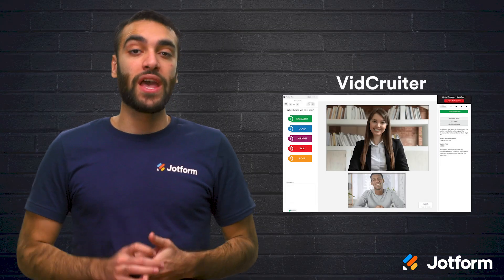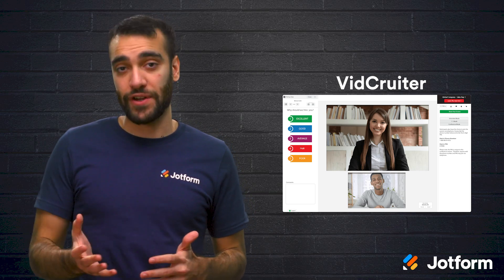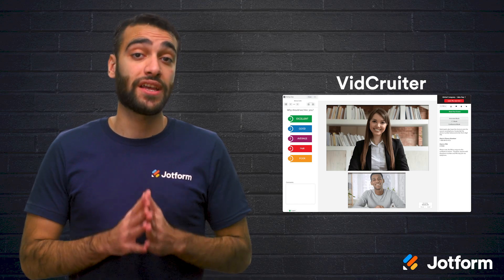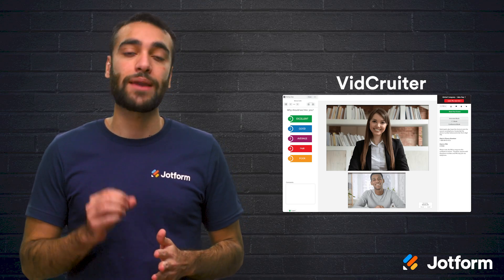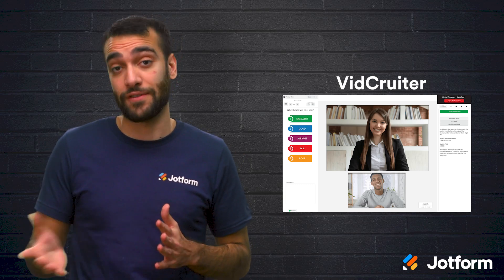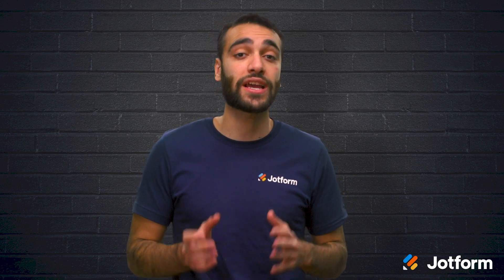Next is VidCruiter. This platform utilizes a different approach when it comes to video interviews. This software records one-way candidate interviews for you to review, which saves you time in the screening process and helps you find the best candidates for second and third interviews. This also helps you to eliminate scheduling challenges when interviewing new candidates. It's perfect for candidates who are already working full-time positions and are not available during traditional business hours. VidCruiter can also be used as an applicant assessment tool with automated assessments to test your applicants' hard and soft skills.